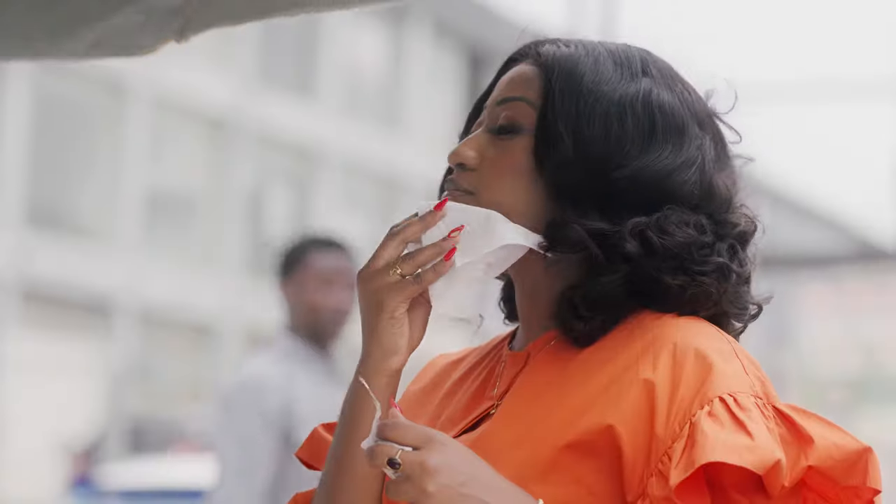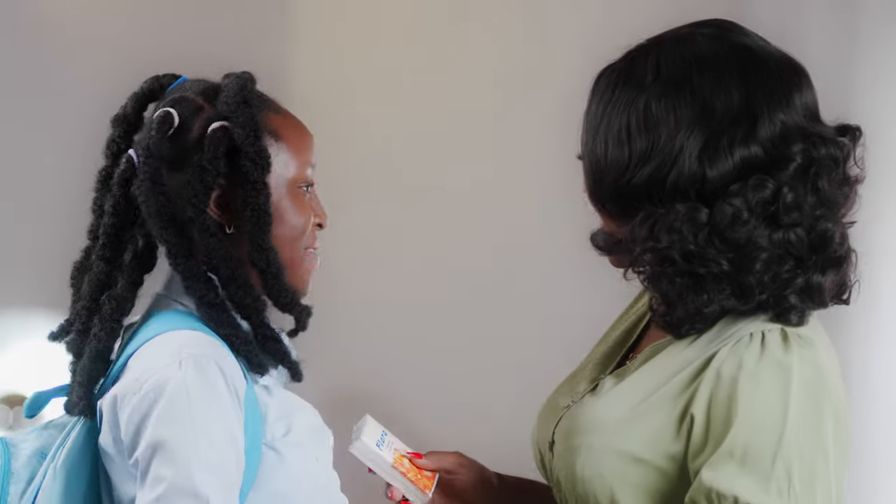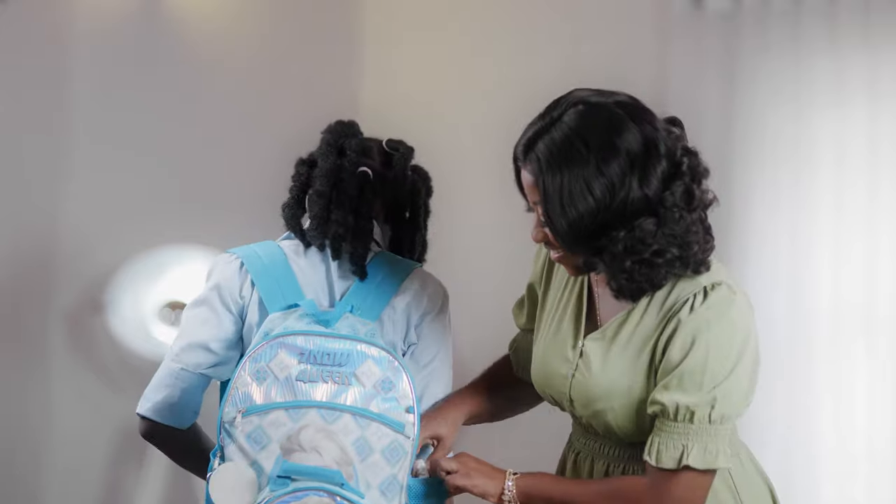With 10 tissues in a pack, Floral disposable handkerchief is better than a cloth handkerchief. Look out for Floral toilet roll,